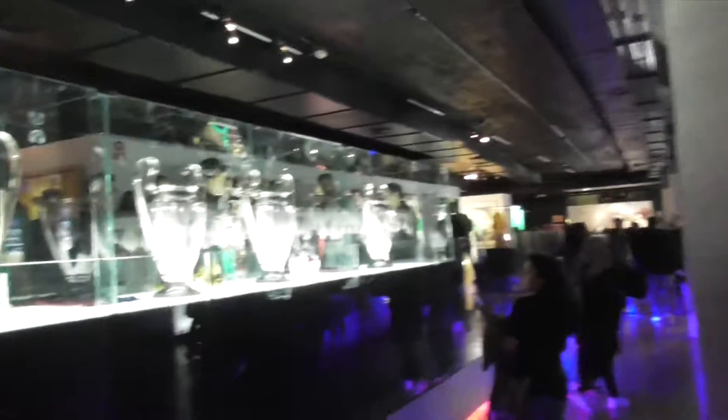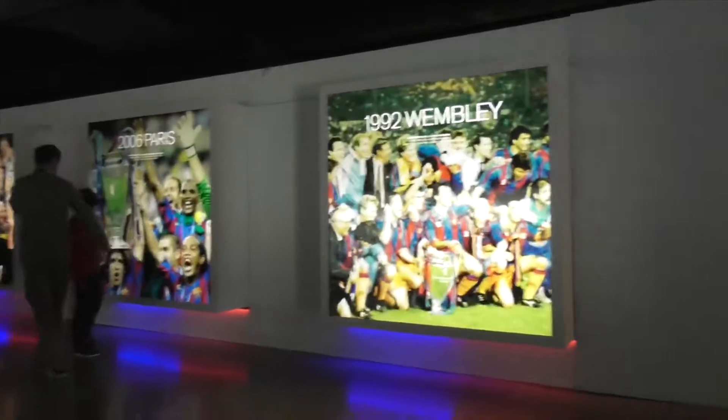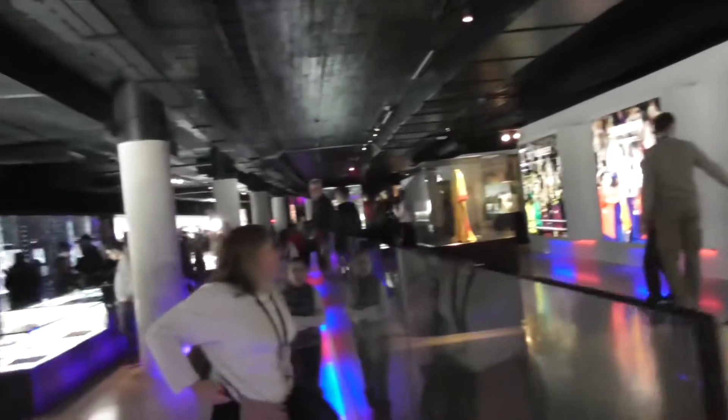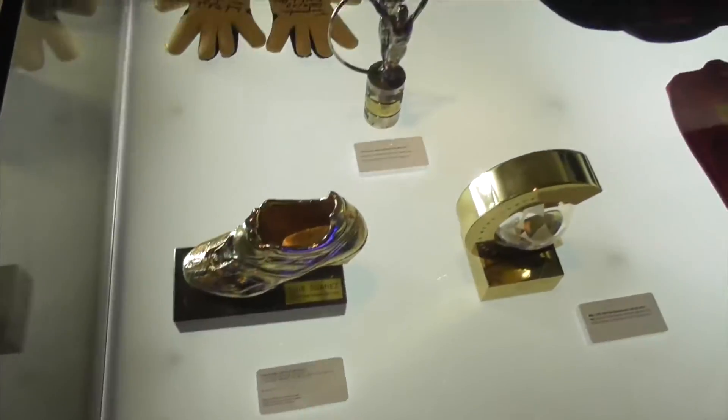Private guides are available for an additional payment. The stadium is part of a sports complex that also includes Barcelona's Mini Estadi. The stadium blows you away once you get inside — especially if you are right up in the top stands. The club shop and everything about the experience was enjoyable.